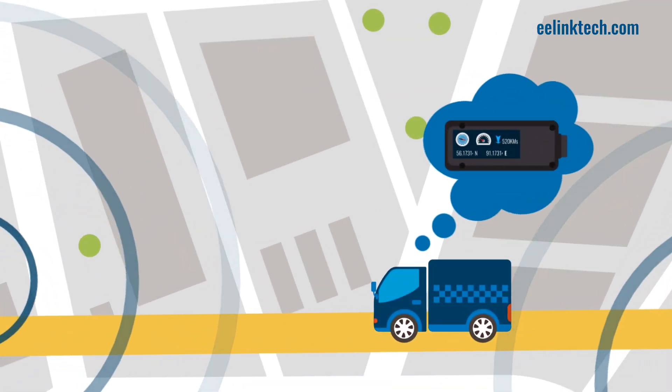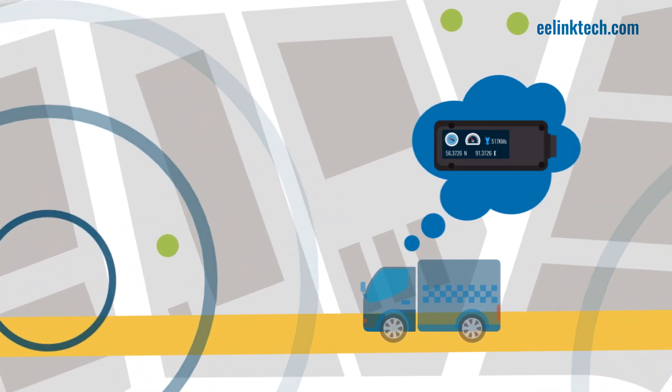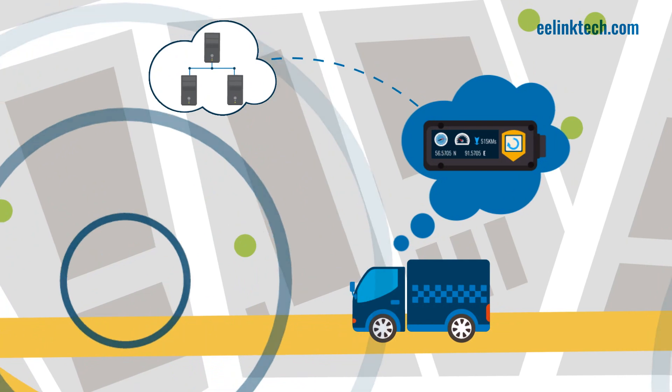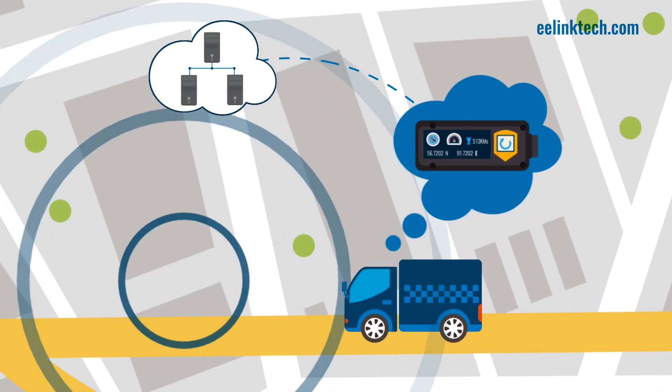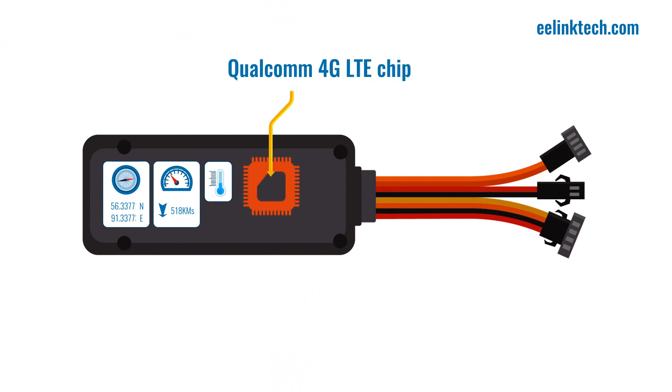12. If your vehicles enter a location with no signal, the GPS data will be logged to the 4B memory inside the tracker and synced when the device is connected once again. Best of all, TK419 comes with a Qualcomm 4G LTE chip and a U-Block 7 GPS chipset to make your experience seamless.